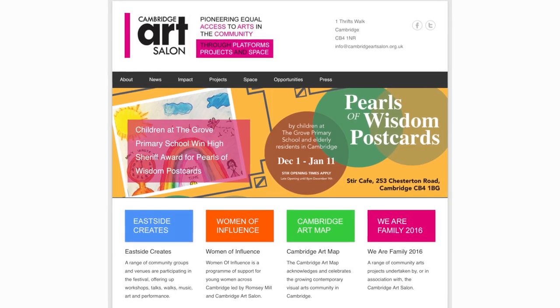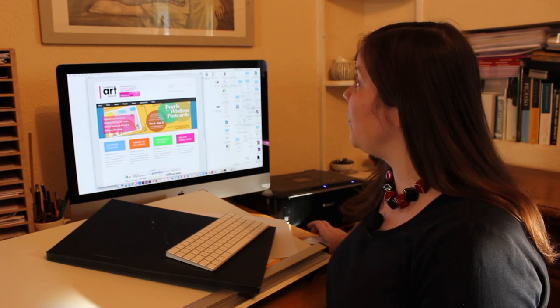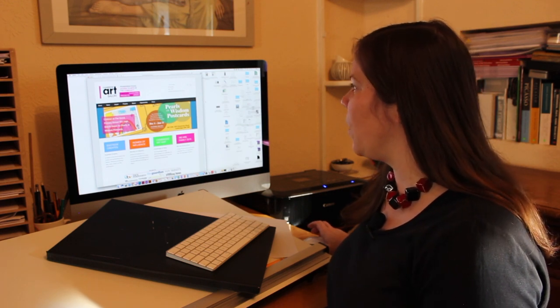One of the things I like most about working in Cambridge is I get to work with a whole variety of other creatives. So this is the Cambridge Art Salon website I've been working on recently.